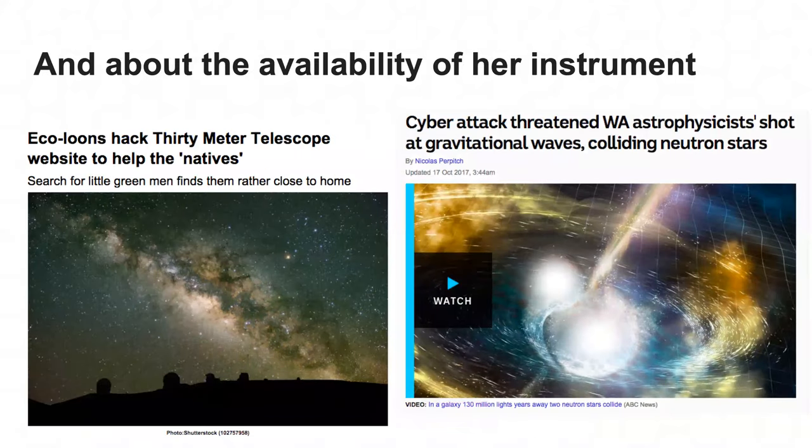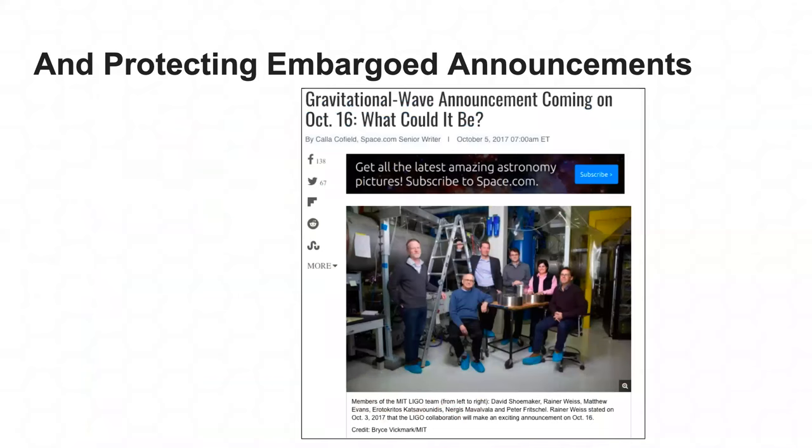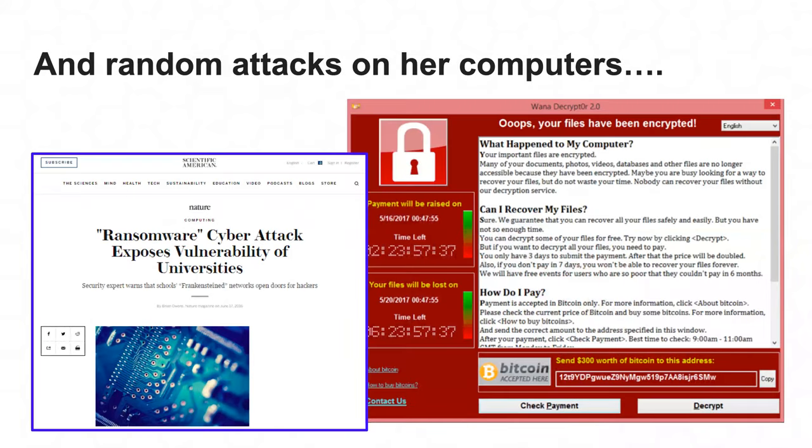Maria's concerns include data integrity — how cybersecurity incidents could impact the integrity of data she's collecting — and the availability of her instruments. While she doesn't consider her data confidential, since it's open data, there are embargoed periods before announcements or before data can be quality assured and distributed, which could cause issues if leaked. And finally, random attacks like ransomware that don't care what your data is, just that it's valuable to you.